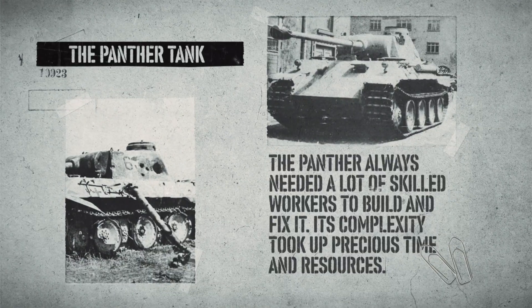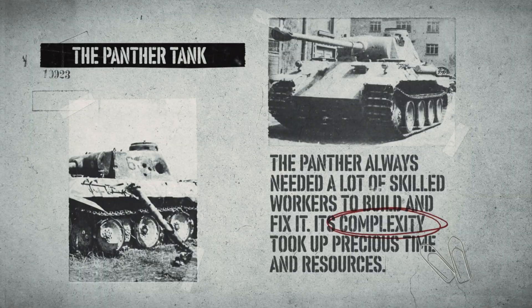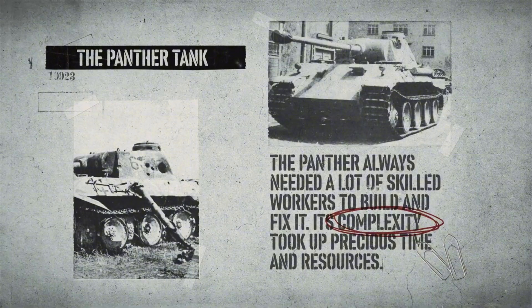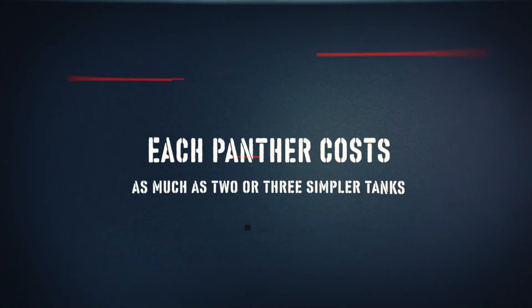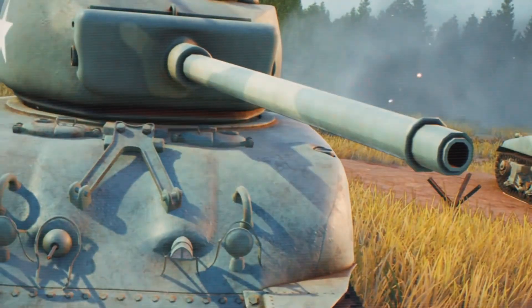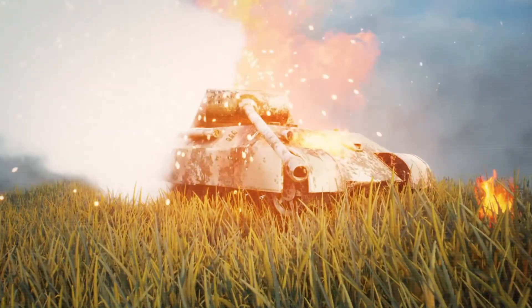Germany built around 6,000 Panthers during the war. There were several versions, each one trying to fix problems from before. But the Panther always needed a lot of skilled workers to build and fix it. Its complexity consumed precious time and resources, with each Panther costing as much as two or three simpler tanks. In the end, there just weren't enough Panthers, and too many of them were broken.